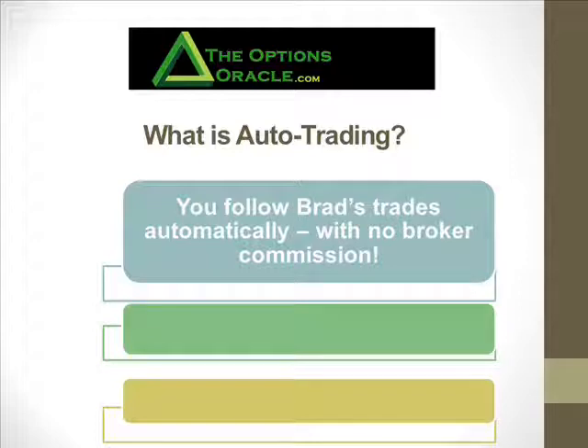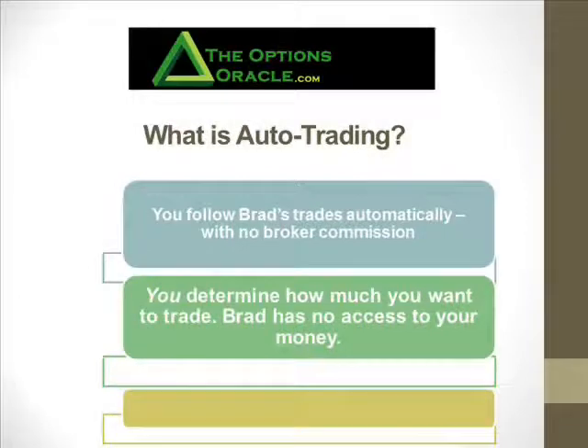What auto trading does is your account is going to follow the trades I do. I don't have access to your money. You have to tell the broker who offers the auto trading service how much you're going to put in each trade — either a dollar amount, number of contracts, or a percentage. I recommend putting no more than 5% or 10% into any one trade. As long as you do that, we're safe.